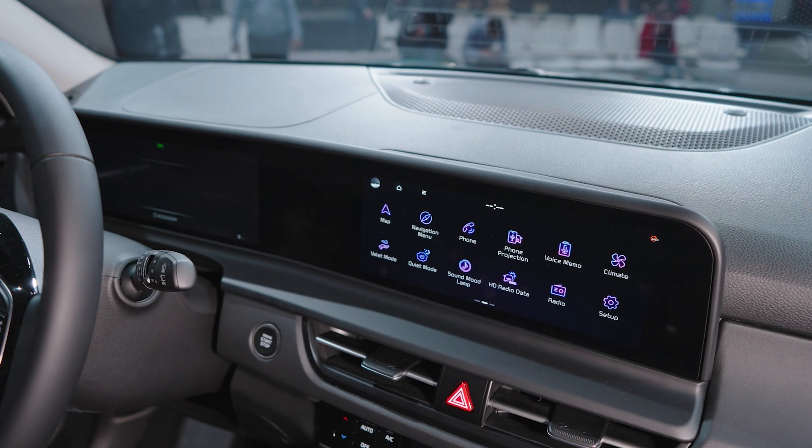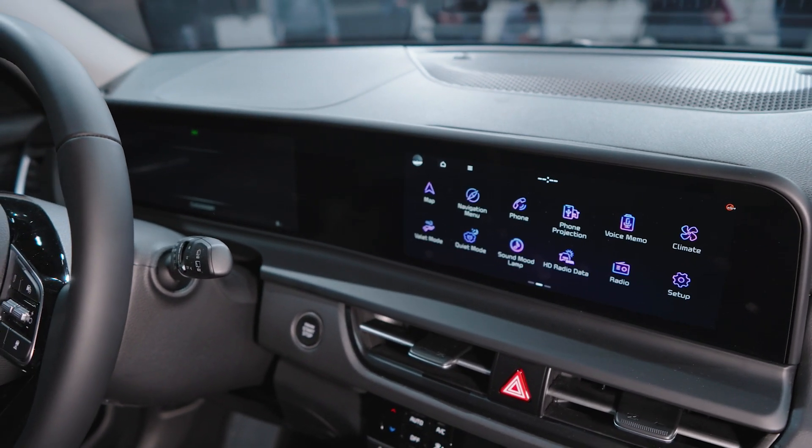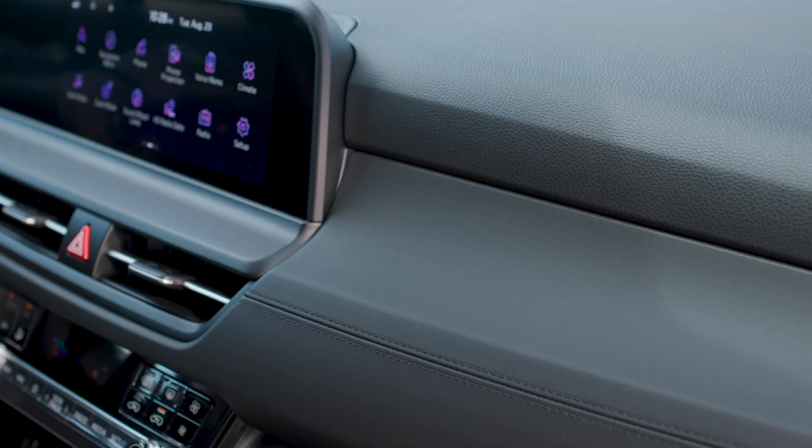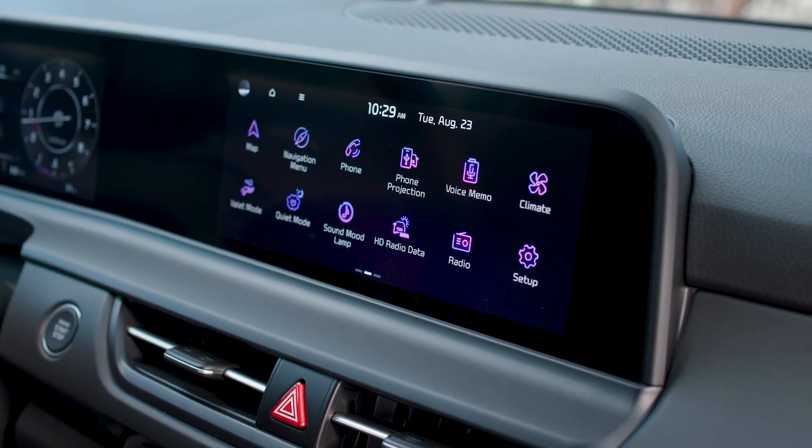The key update to the 2024 Seltos interior is a dual 10.25-inch screen system — one for the digital gauge cluster and one for the infotainment screen — and they're both fused together in a single panel. This is mostly keeping up with current automotive fashion, but it really does give the Seltos interior a more futuristic, modern look.